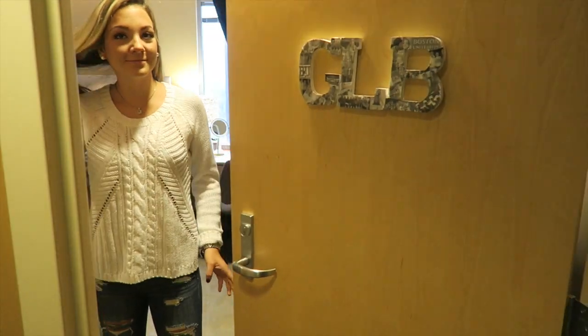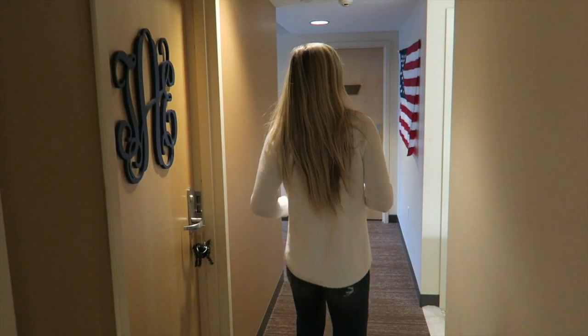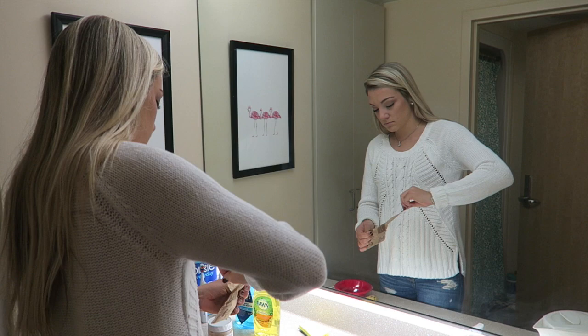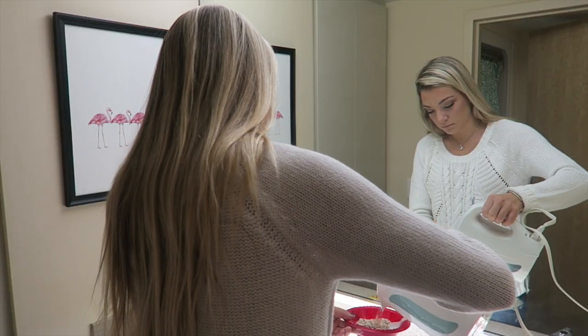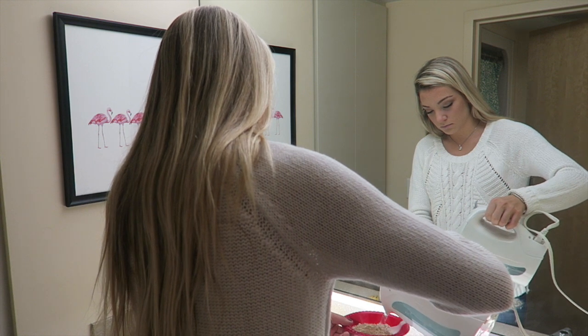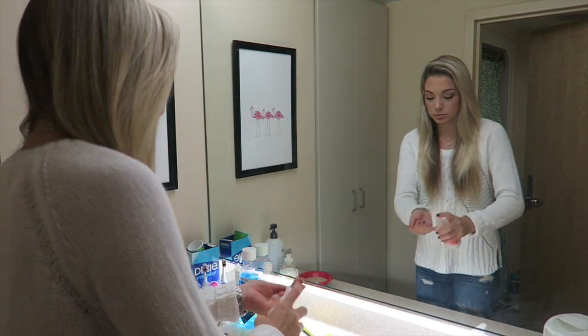I picked up my outfit the night before so it was just sitting out on my dresser. I'm actually wearing Lucy's white sweater — it's new, it's from Abercrombie. Then I just have some dark wash Abercrombie jeans that are like boyfriend and ripped, and I'm wearing some Steve Madden booties. I showed this outfit in an outfit of the week video, so just wait for that to come out for more detail.